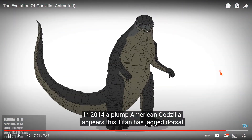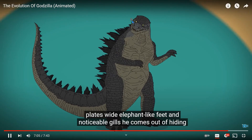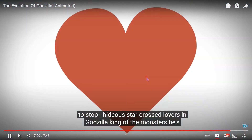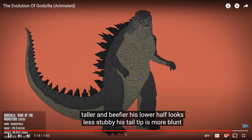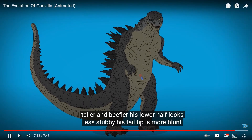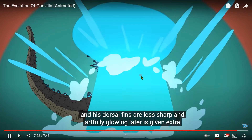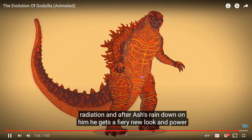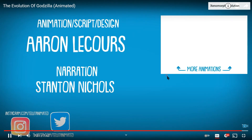Meanwhile, back in 2014, a plump American Godzilla appears. He's tightened up with jagged dorsal plates, wide elephant-like feet, and noticeable gills. He comes out of hiding to stop two hideous star-crossed lovers. In Godzilla: King of the Monsters he's taller and beefier, his lower half looks less stubby, his tail tip is more blunt, and his dorsal fins are less sharp and artfully glowing. Later he's given extra radiation, and after ashes rained down on him he gets a fiery new look and power upgrade, helping him retain his kingly crown.